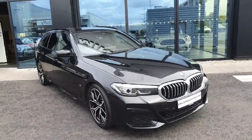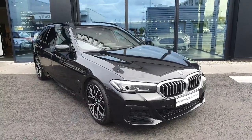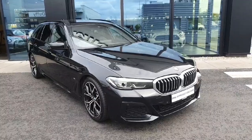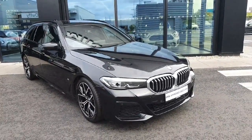Hello everyone, welcome to Joe Duff BMW here in Charlestown. My name is Fernando and I'm going to introduce you to this gorgeous 2022 520D M Sport Touring. The car is finished in this beautiful black sapphire, so let's start at the front.